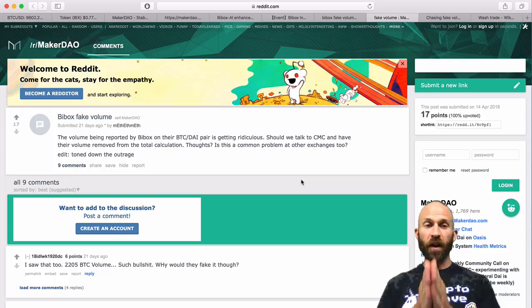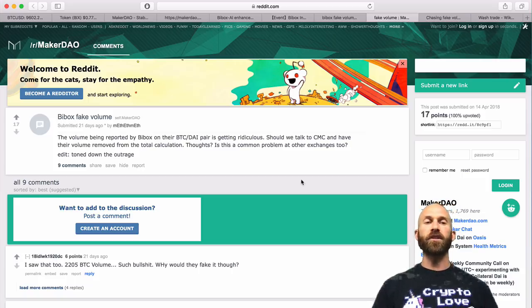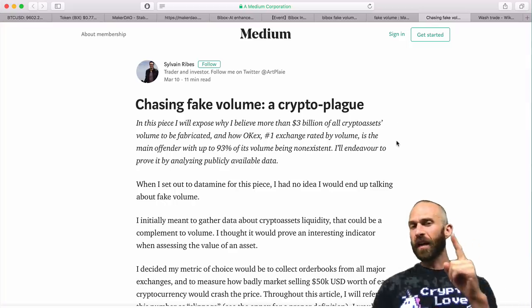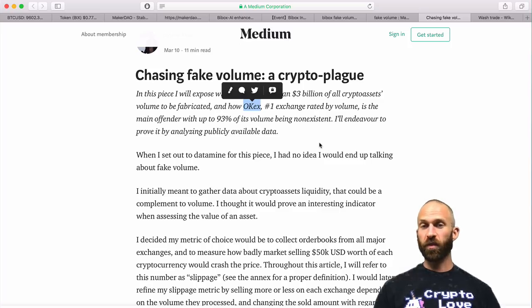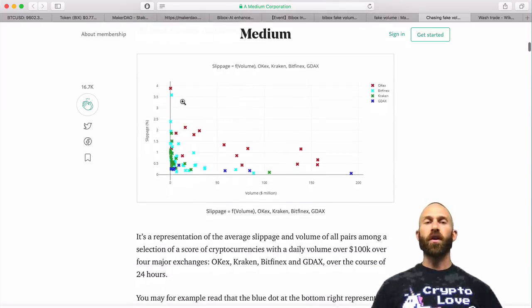However, there have been some issues of Bibox faking their volume. The volume being reported on Bibox for their BTC/DAI pair is getting ridiculous — the question is whether to talk to CoinMarketCap or have the volume removed from the total calculation. They apparently did 2,205 Bitcoin volume in a day just on that BTC/DAI pair. But it's not Bibox alone doing this. There's a Medium article called 'Chasing Fake Volume: A Crypto Plague.' One of the biggest exchanges — OKEx — is one of the most responsible for doing this, based on slippage data compared against Bitfinex, Kraken, and GDEX.